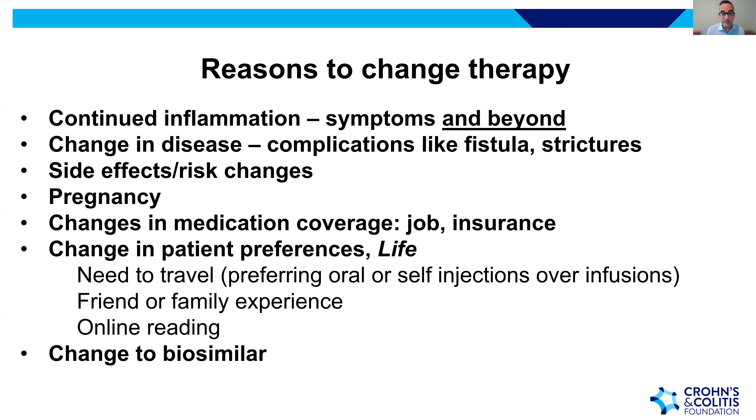Changes in patient preference may also occur — a need to travel, preferring oral medications or self-injections over infusions, or experiences of family and friends. Finally, the availability of biosimilars — particularly for infliximab and adalimumab — may prompt a change based on insurance considerations.